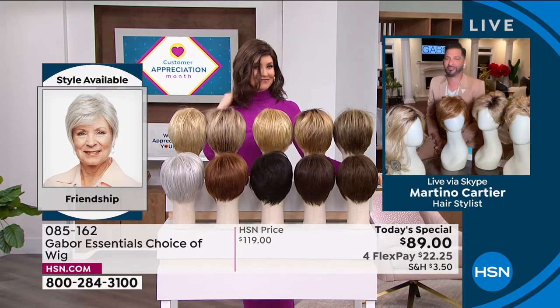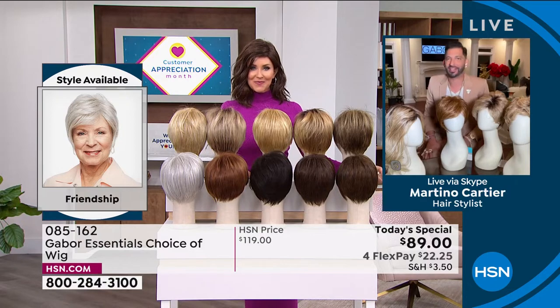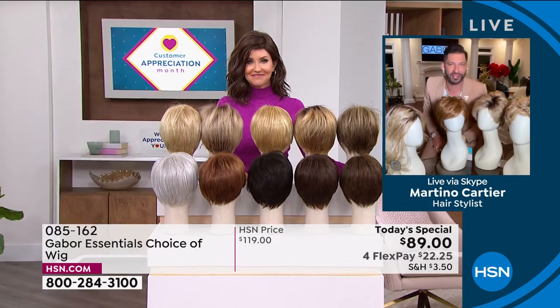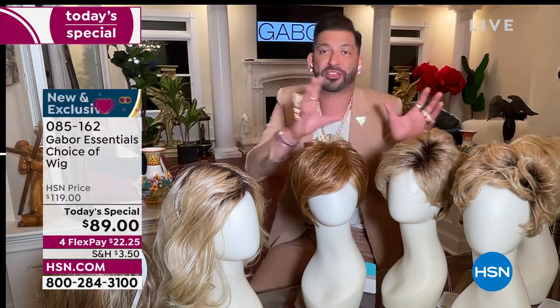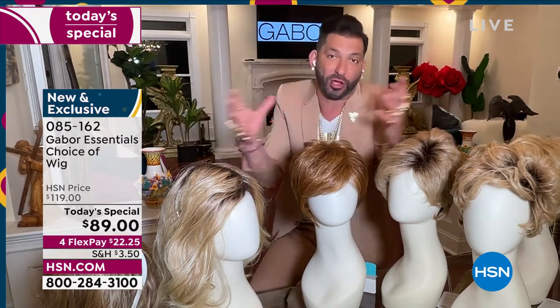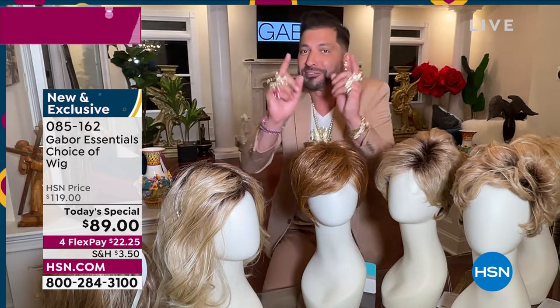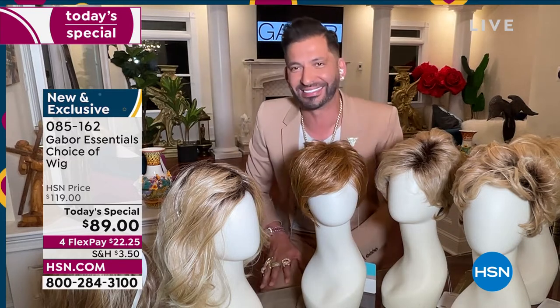Thank you so much for having me. My grandmother always said that when your hair looks good, you feel good. Today it's exciting to give you five different styles — whether you want short, volume, or waves. We have so many amazing colors, some that are rooted and so natural. They all have 7 to 11 different shades. This is for you — for the person who wants to have perfect hair every single day.